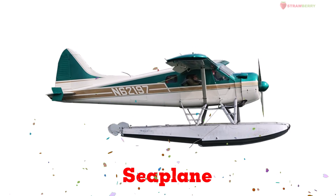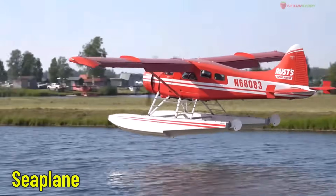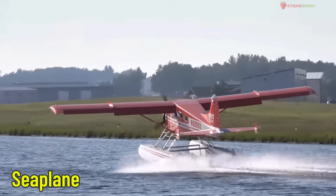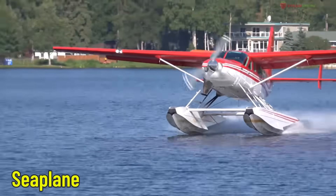Sea Plane — an aircraft that lands on water. A sea plane is a special type of aircraft that can take off and land right on the water. It's often used on islands, along coastlines, or in places without runways on land.